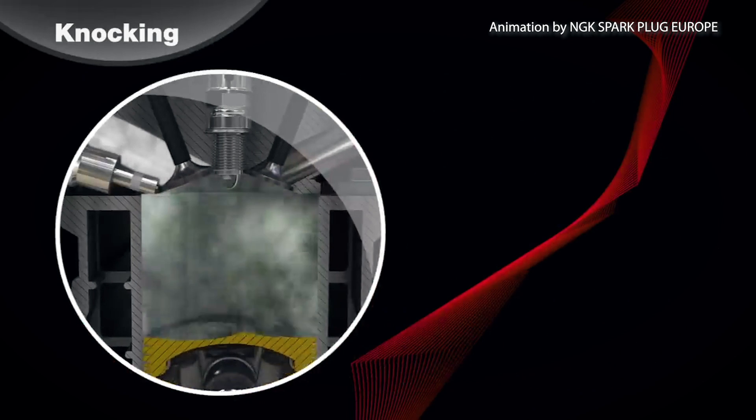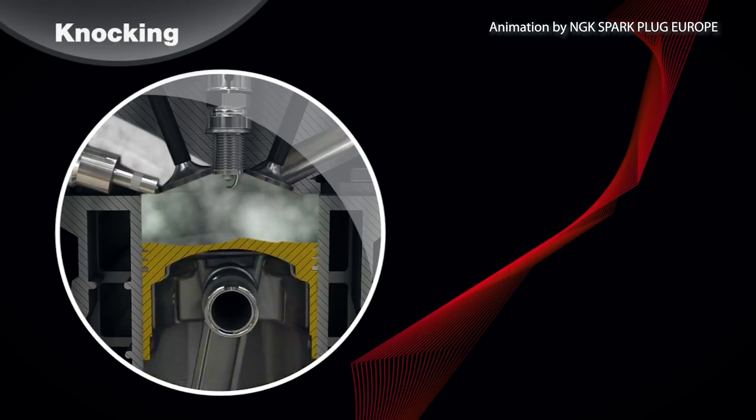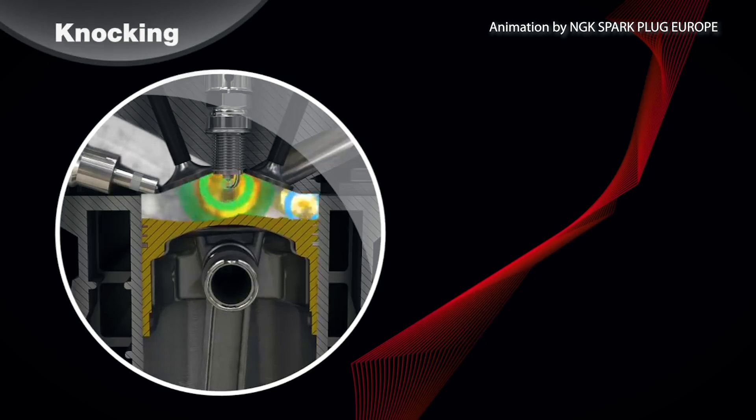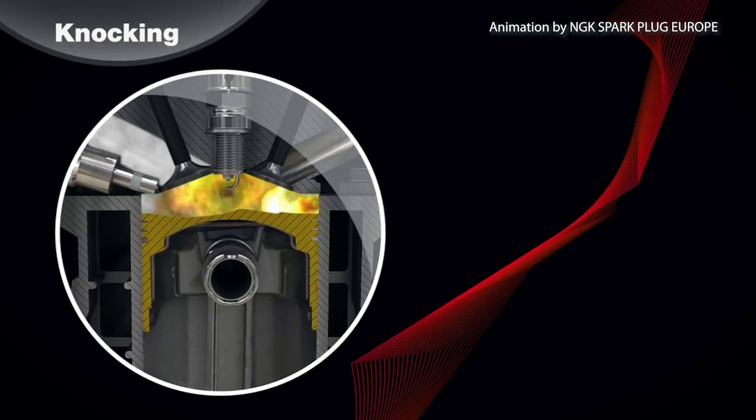The second thing that causes knock is detonation, which means instead of one combustion point coming from the spark plug, there are multiple combustion points within the cylinder that collide, creating shock waves that produce a sharp metallic pinging or knocking noise. Now for obvious reasons we want to try to avoid knock because it could be damaging to your engine, but the challenging part as a tuner is we have a condition that is called false knock.